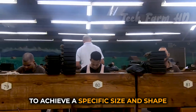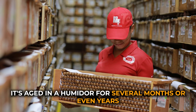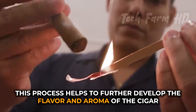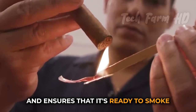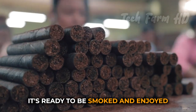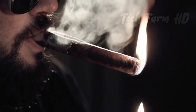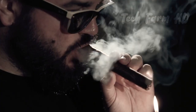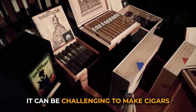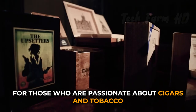The cigar may also be shaped by hand to achieve a specific size and shape. After the cigar has been shaped, it's aged in a humidor for several months or even years. This process helps to further develop the flavor and aroma of the cigar and ensures that it's ready to smoke. Once the cigar has been properly aged and conditioned, it's ready to be smoked and enjoyed. It can be challenging to make cigars, but it's also a highly rewarding and enjoyable craft for those who are passionate about cigars and tobacco.